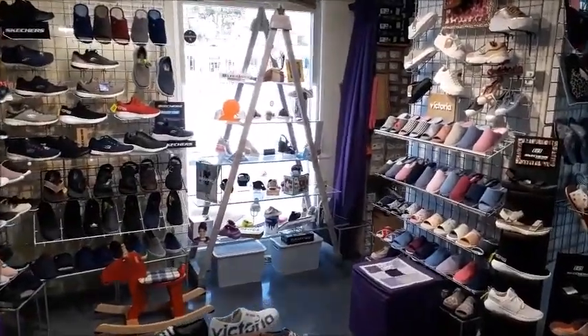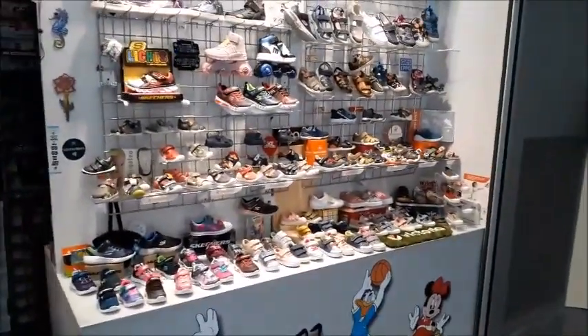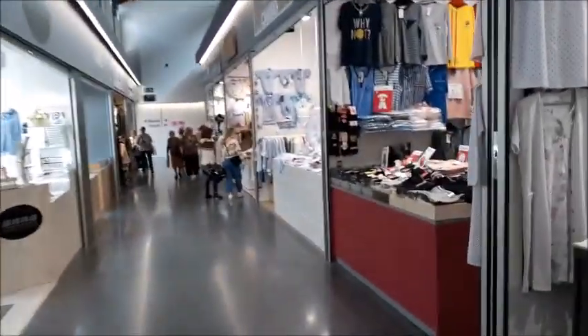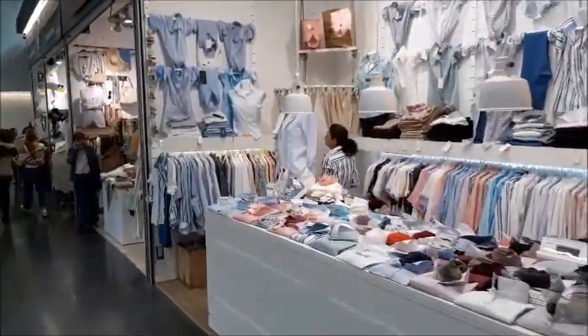There's also a part of this market that's selling clothes and shoes — little shoes for babies. I guess this is the baby section. But I'm always much more interested in the food, so we'll probably wrap this video up now.